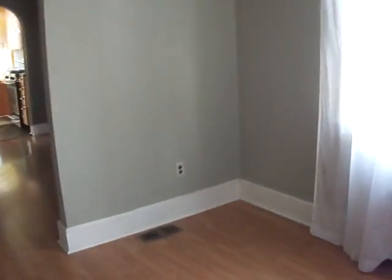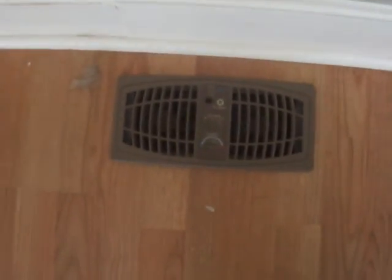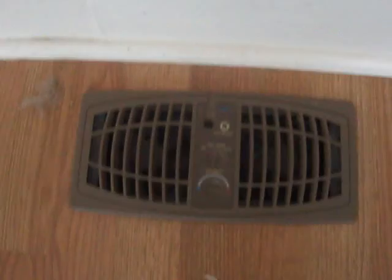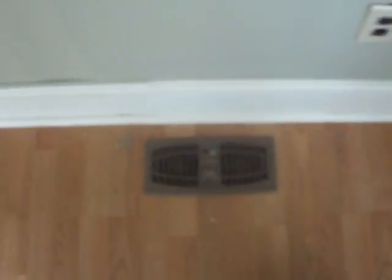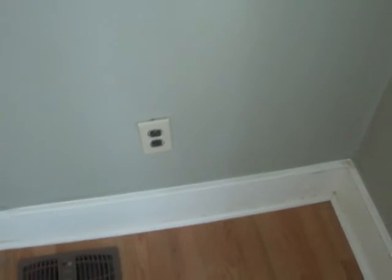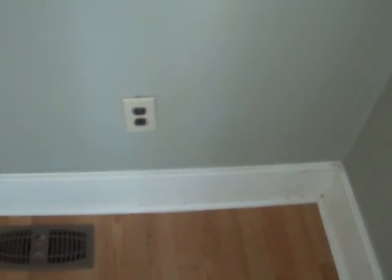There are two things to point out in this room. The first is this — this is how you control your temperature, right there on the ground. Never seen that before. Some of the electric has been updated, but I noticed a couple of outlets on the wall. That one's a three-prong, but the ones on the floor are only two-prong, so they may need to be updated.